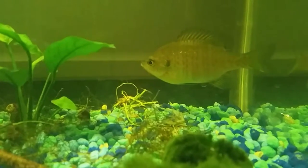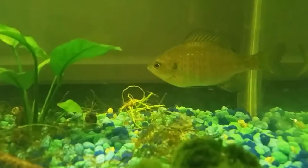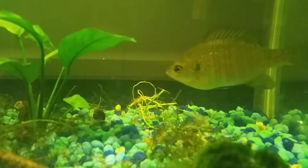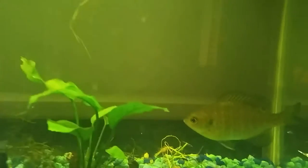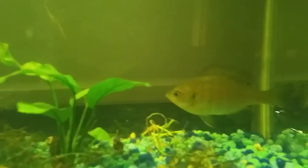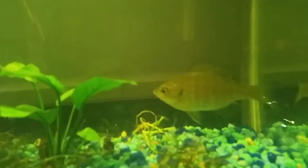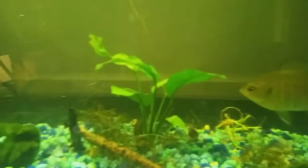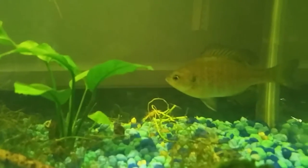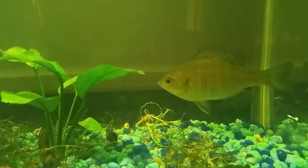She's a bluegill and you can see the blue spot on her gill - that's what gives them their name. That's why they're called bluegills, because of that little spot. Her water's not green, it just looks that way on camera. But this tank was infested with water fleas.